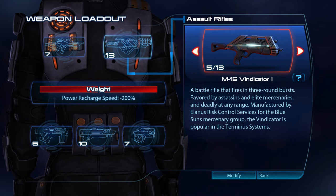The Vindicator is a battle rifle that fires in three-round bursts, favoured by assassins and elite mercenaries and deadly at any range. Manufactured by the Elenus Risk Control Services for the Blue Suns Mercenary Group, the Vindicator is popular in the Termina systems.